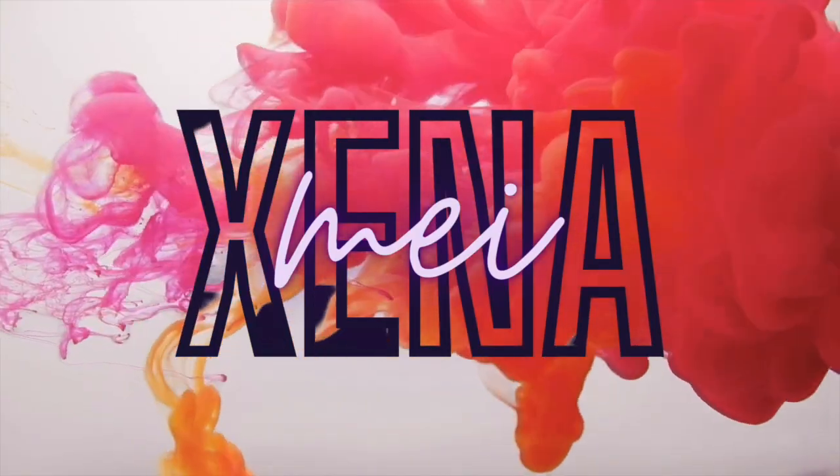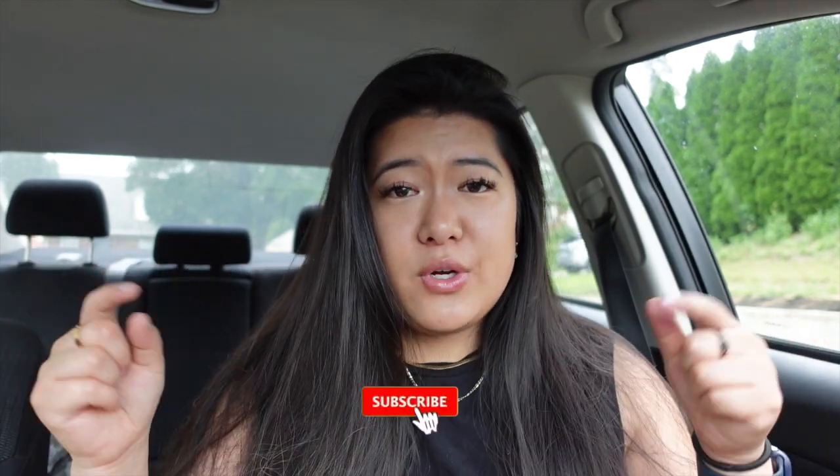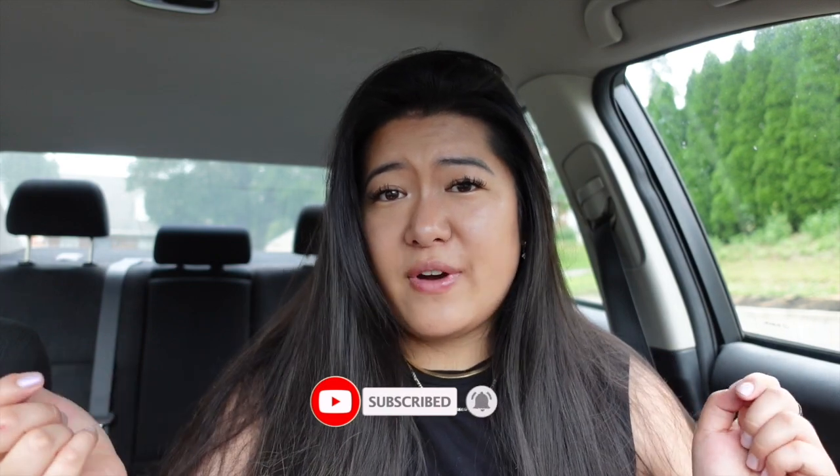Hey guys, it's your girl Zeno, welcome back to my channel and welcome if you are new. I make content on food vlogs and lifestyle and random things sprinkled in between, because that's just the way my brain works. If you like that kind of vibe, don't forget to subscribe and turn on the notification bell so you're notified every time I upload.